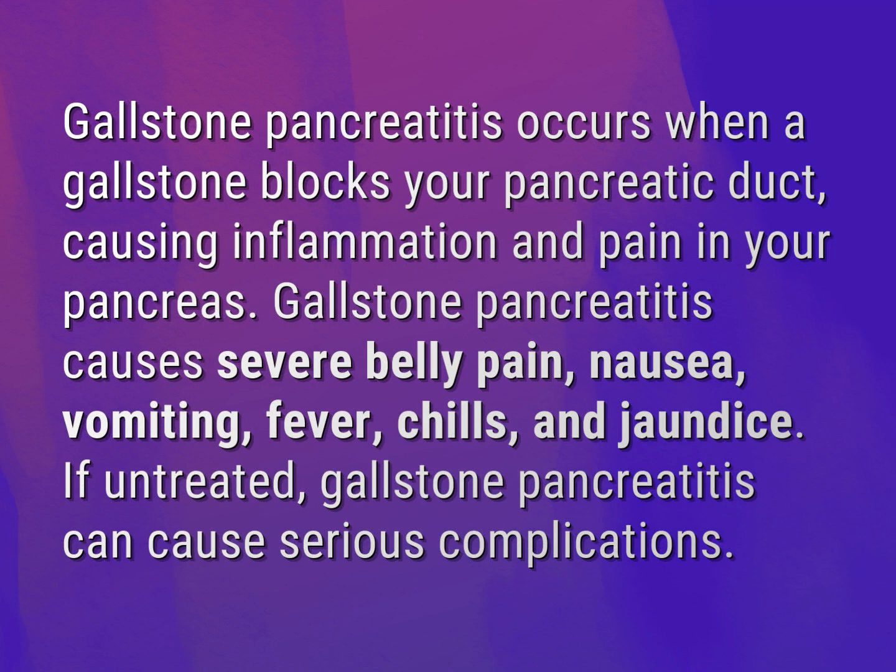Gallstone pancreatitis causes severe belly pain, nausea, vomiting, fever, chills, and jaundice.